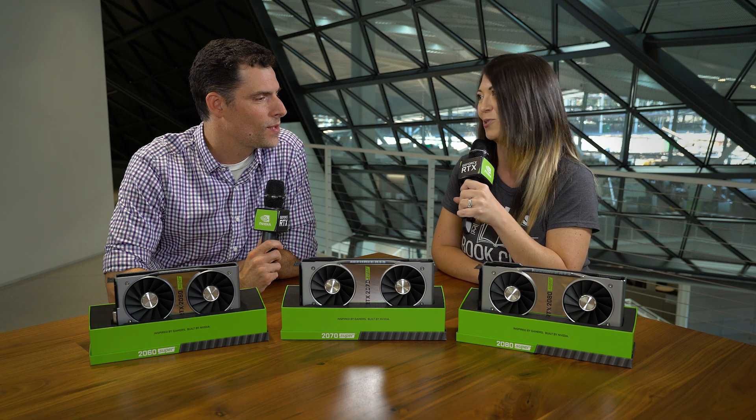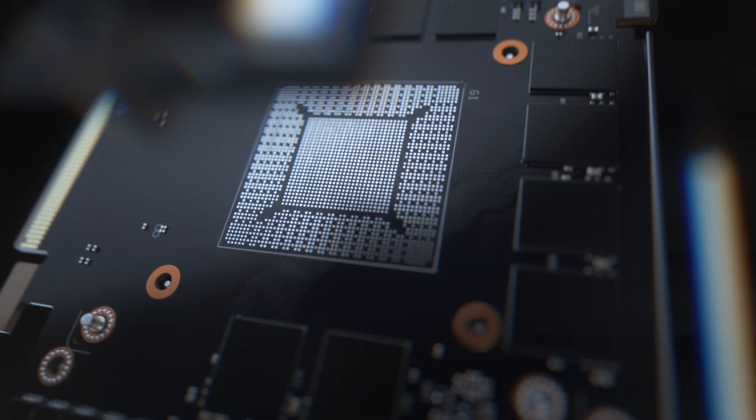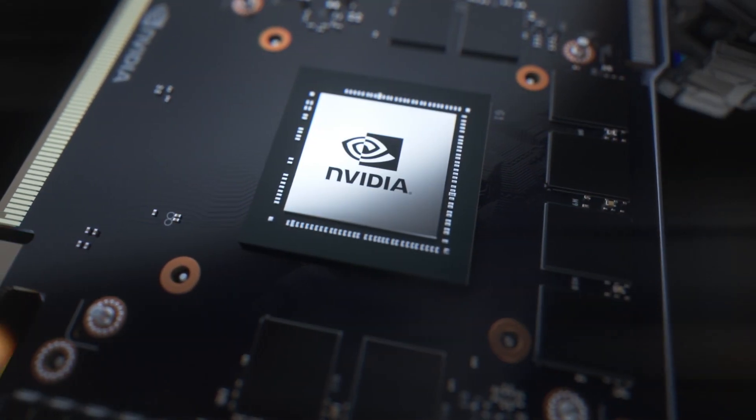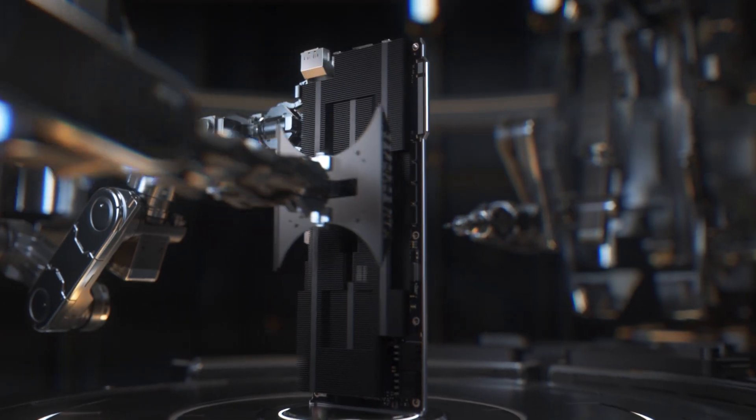Why were these created in the first place? Well, these GPUs were created for more performance. Our RTX 20 series of graphics cards was first introduced about 10 months ago, and during that time we've spent a lot of time tuning clocks, tweaking performance, improving our processes and yields. As a result of all that work, we've been able to increase performance in our Turing GPUs, and that's allowed us to create these three graphics cards and deliver 10 to 20% more performance than the original.